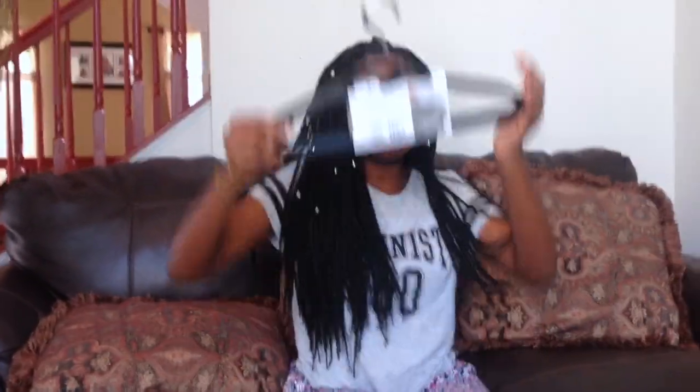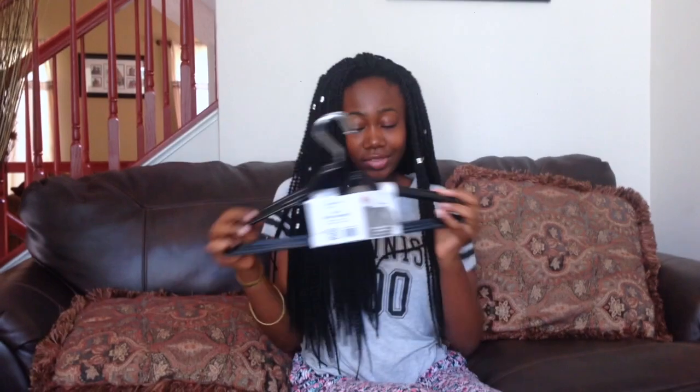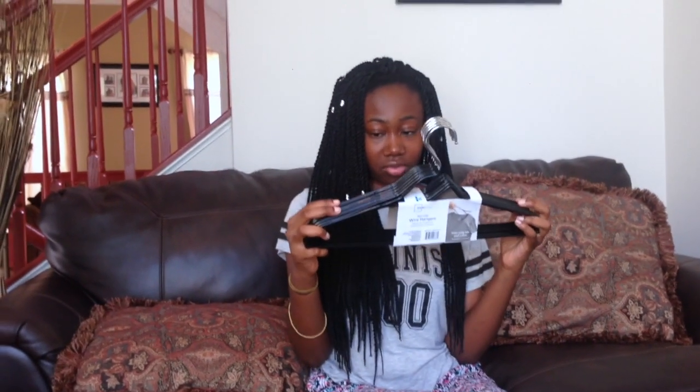Last but not least from Walmart, I got these hangers because I have really ugly blue ones I don't like. These were five dollars for ten from Walmart and they're really cute — they have a rubbery coating. After Walmart, I went crazy in Books-A-Million.